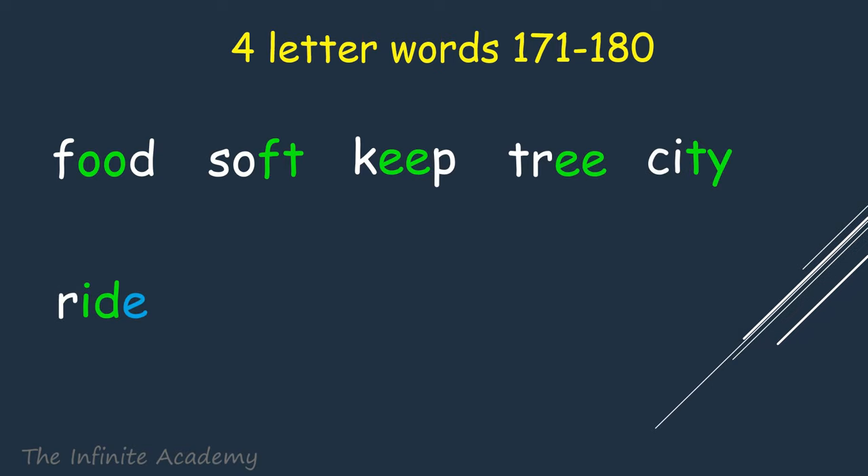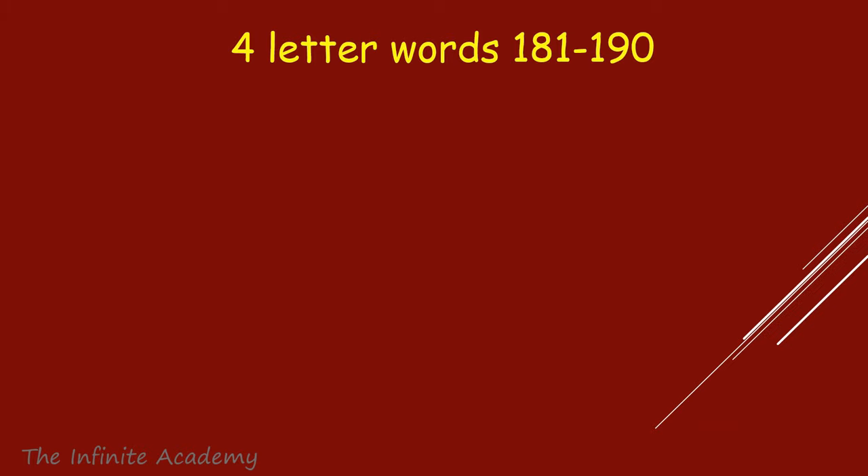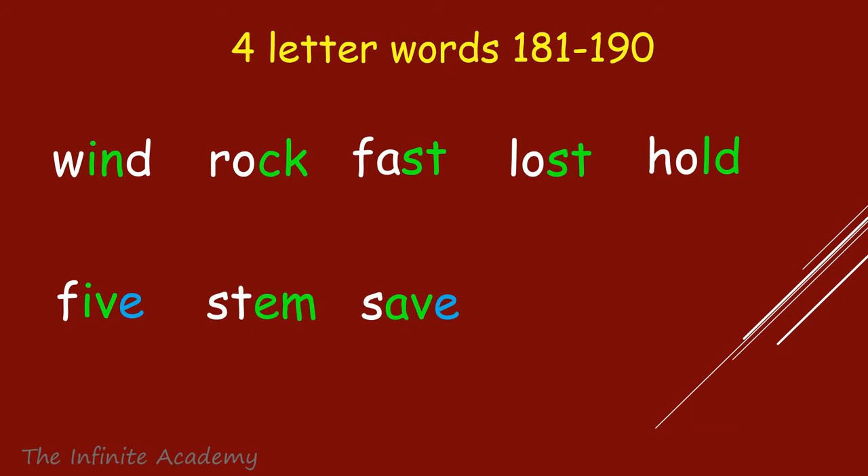Keep, Tree, City. Ride, Eyes, Head. Left, Baby. Wind, Rock, Fast, Lost. Hold, Five, Stem, Say, Tree. Farm.